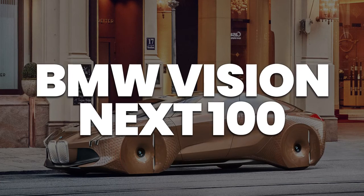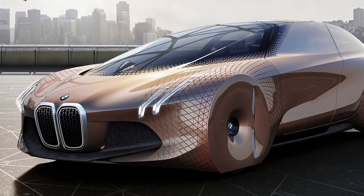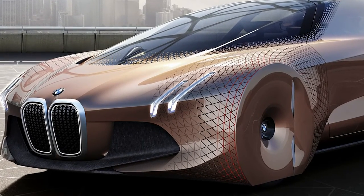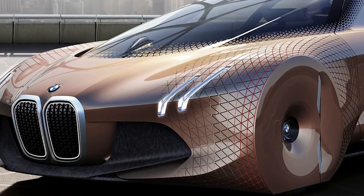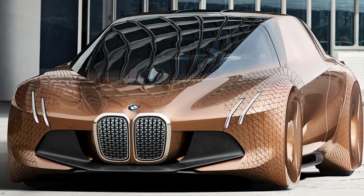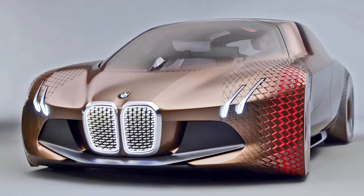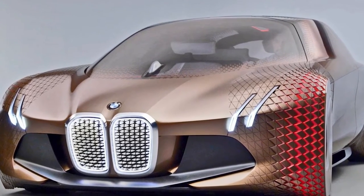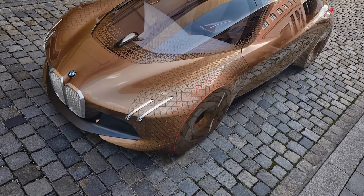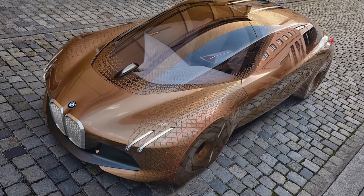BMW Vision Next 100. The BMW Vision Next 100 was developed for BMW's 100th anniversary celebrations back in 2016. Engineers and designers at BMW wanted to create something truly unique. The result is a copper-colored concept car that is out of this world. The aim of the build was to fully integrate their analog and digital worlds to create a seamless experience for the user. Externally, the lines and styling of the car aren't that much different from a high-end BMW you would find on a showroom floor today.